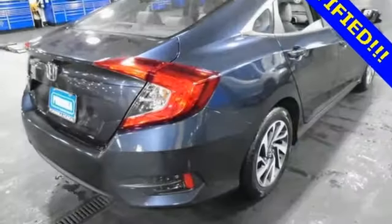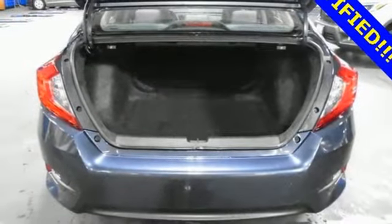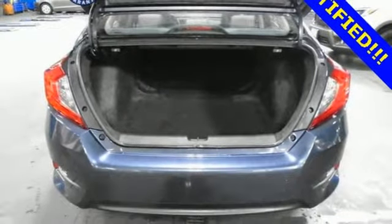It also features a manual tilting steering column, inline four-cylinder engine, power sliding and tilting sunroof, gas pressurized shocks, and continuously variable automatic transmission.